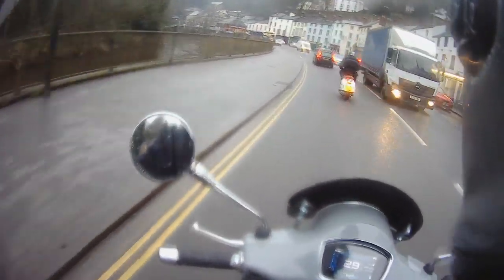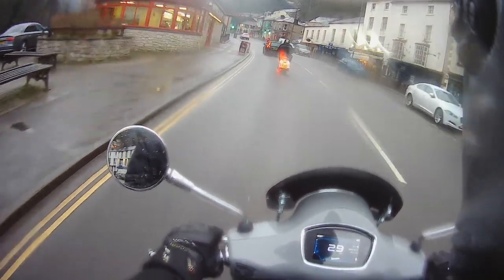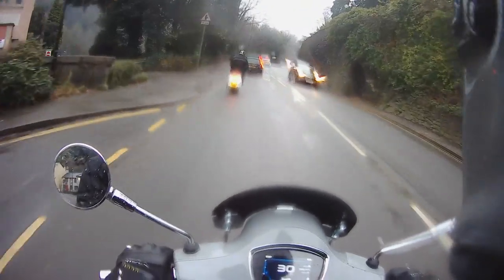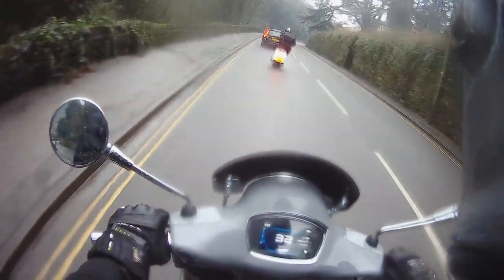I was expecting the frame to be a lot flexier, but they've obviously done something to stiffen it up because it doesn't feel like it's bending. It goes over bumps okay — the front is not bad, the back's a bit stiffer than the GTS I'd say. It might just be that you've got a thinner seat so I'm getting a bit more pummeling in my back.